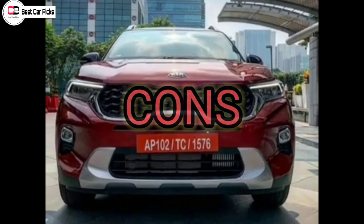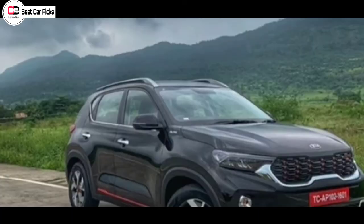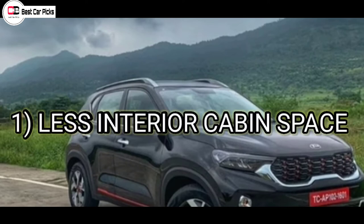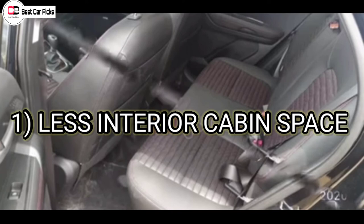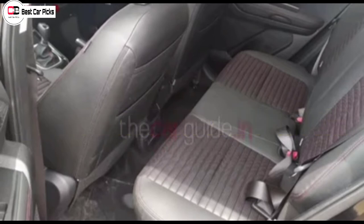We will now cover some disadvantages. The boot space being large aside, one disadvantage is less interior cabin space. The rear seats are reasonably comfortable but legroom is not generous, making it less comfortable for rear seat passengers.